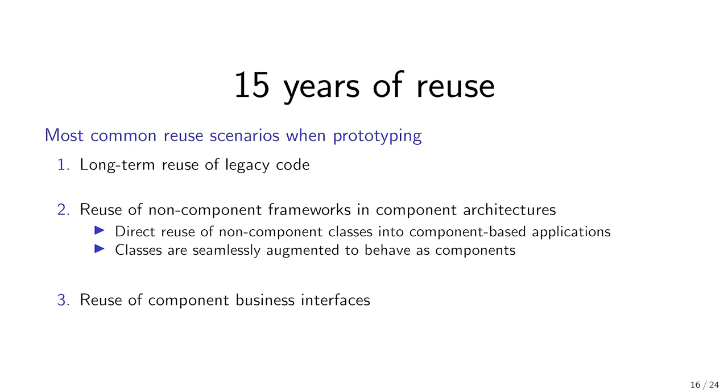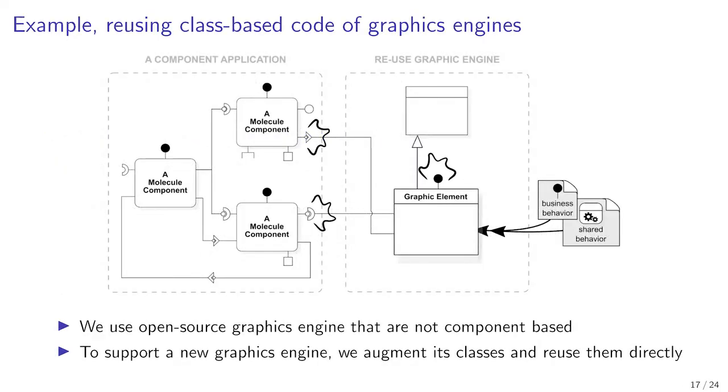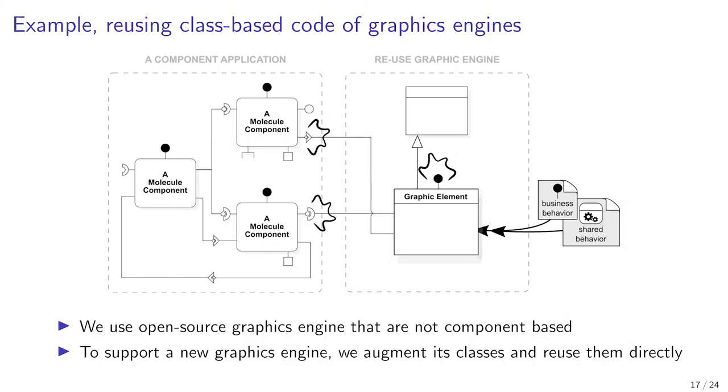We can reuse graphics engine features and objects seamlessly into our architectures. Imagine that we want to reuse a particular graphic element which is not available as a component. With Molecule, this graphic element class can be turned into a component class and directly reused in the application. This is typically the case of open-source graphics engines that we reuse in our prototypes.